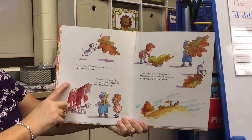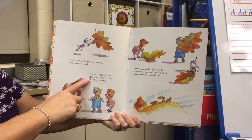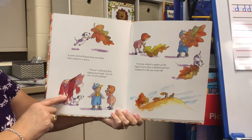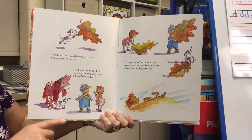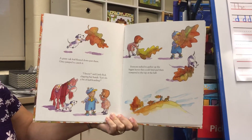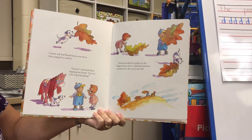A giant oak leaf floated down past them. Gino jumped to catch it. "I know," said Little Red, clapping her hands. "Let's do a bit of leaf boarding!" Everyone rushed to gather up the biggest leaves they could find, and then they scampered to the top of the hill.